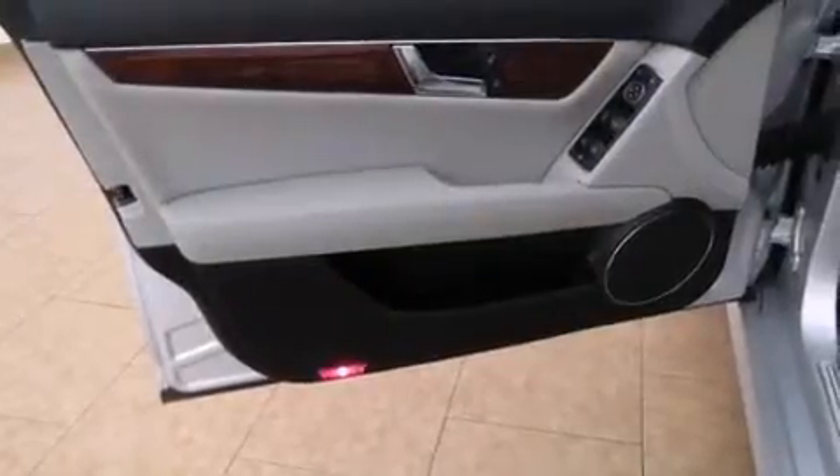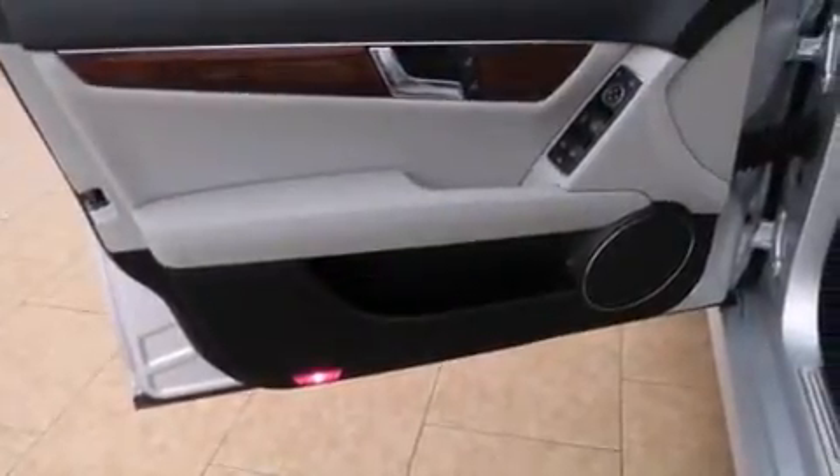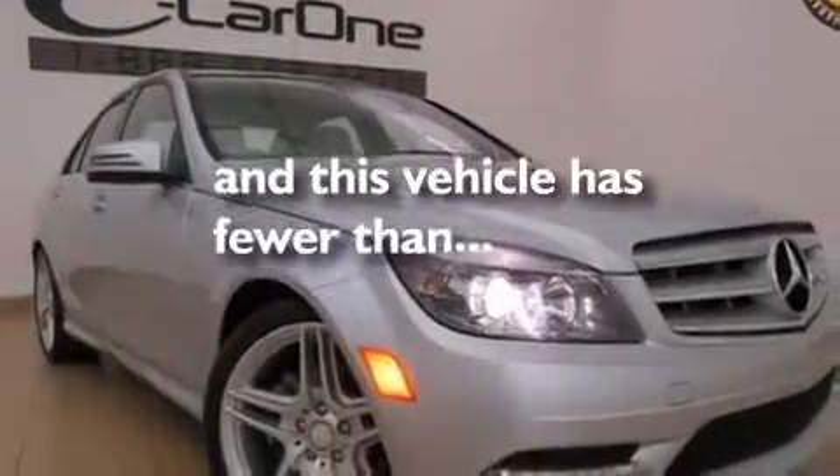An engine immobilizer theft deterrent system, stability control, heated side view mirrors, and this vehicle has fewer than 27,000 miles on the odometer.